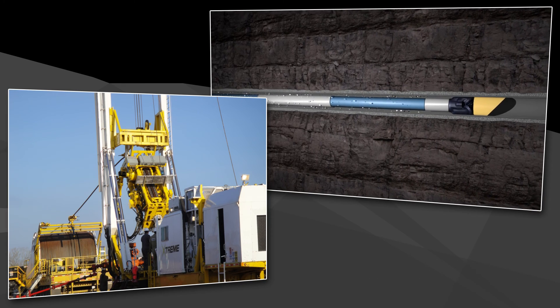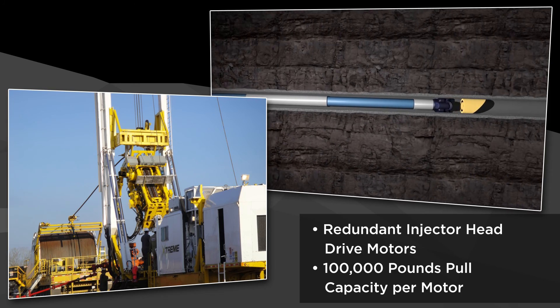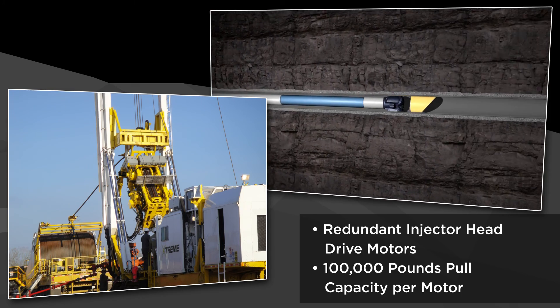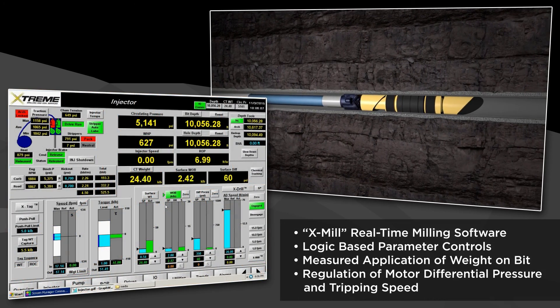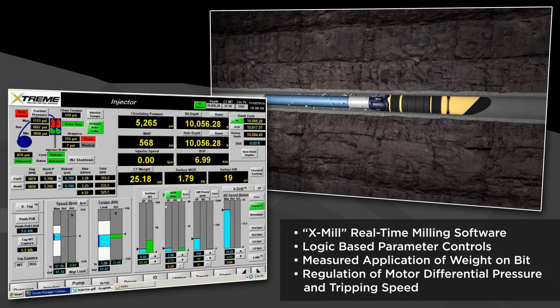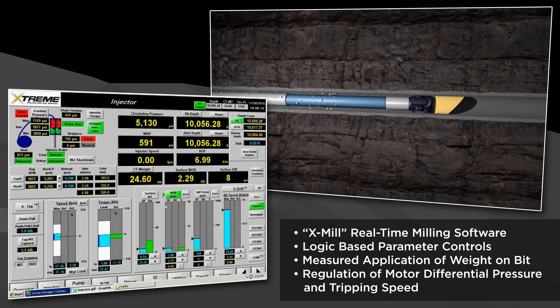Xtreme is able to provide complete redundancy at surface by using redundant drive motors, allowing for 100,000-pound pull capacity per motor and the ability to run each independently. Together with Xtreme's proprietary programmable milling software, overall milling times and motor stalls are significantly reduced.